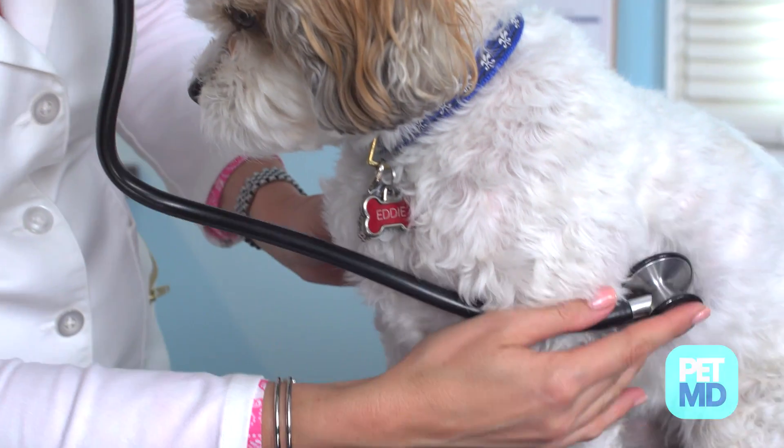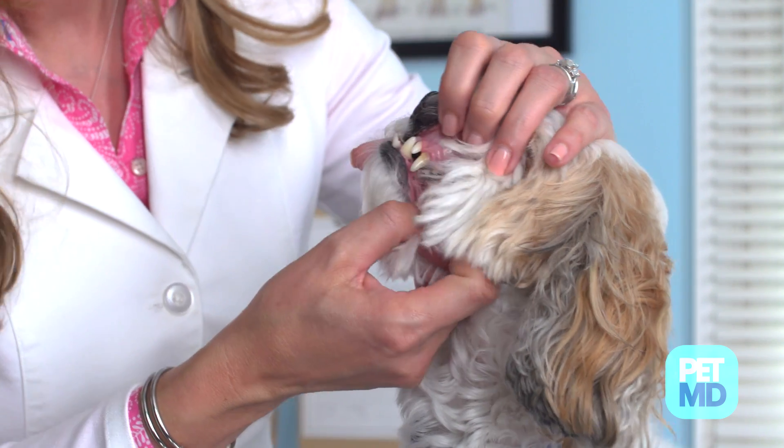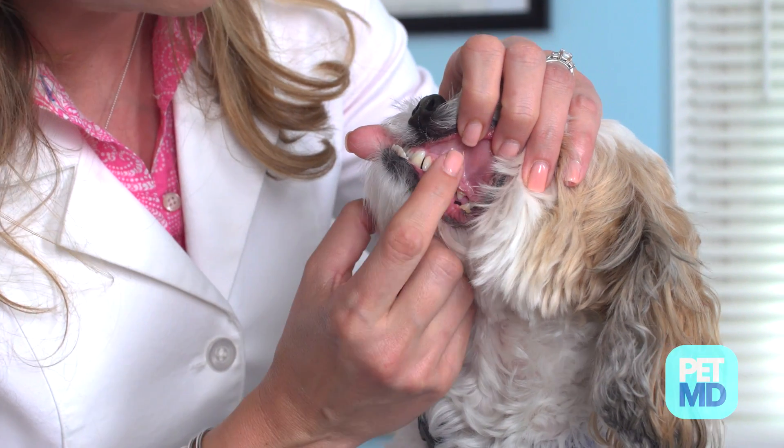To diagnose the cause of breathing problems, veterinarians will perform a thorough physical exam and listen closely to your dog's lungs and heart. Your vet will also look at your dog's gums since the color may indicate whether or not oxygen is being properly delivered to your dog's organs.